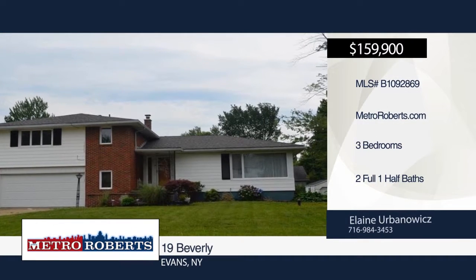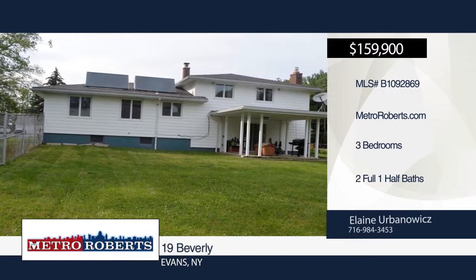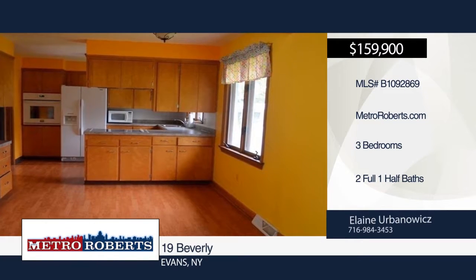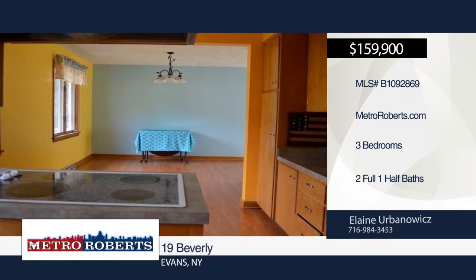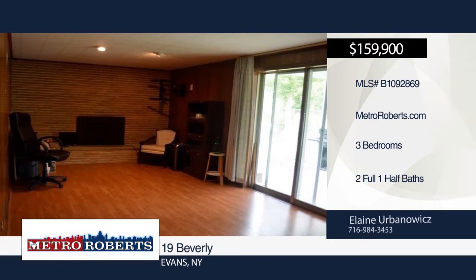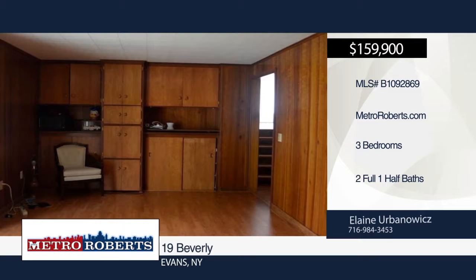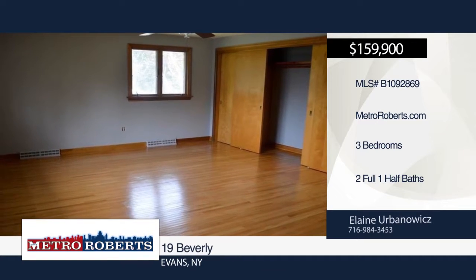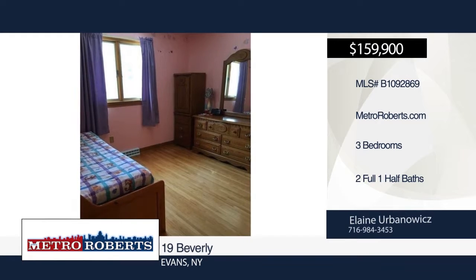Come and see this three-bedroom, two-and-a-half bath updated split level set on a quiet corner lot. You'll love the hardwood laminate flooring throughout. The open concept kitchen, living, and dining combination makes it easy to entertain. The finished lower level offers a playroom, separate laundry area with washer and dryer included, and a cozy den with gas fireplace and sliding glass door leading out to the fully fenced yard. There's nothing to do but move in. Schedule a showing today with Elaine Urban Outwix.